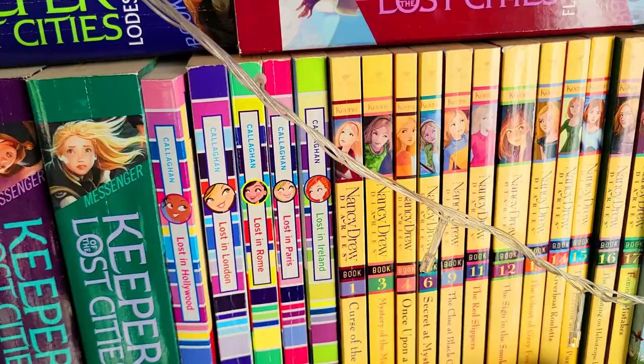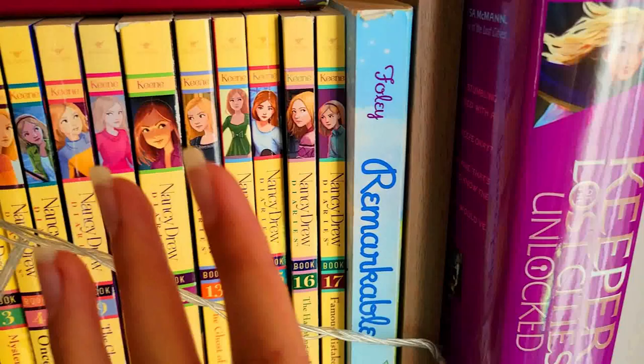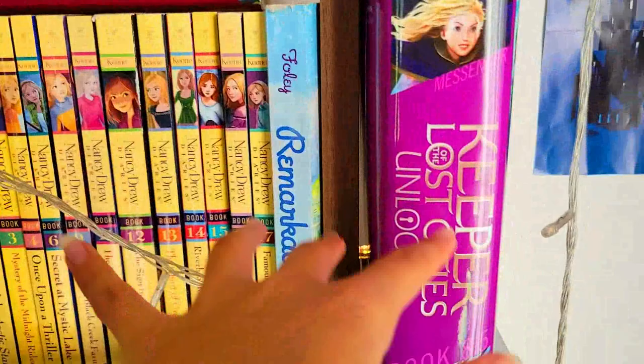Next we have the Nancy Drew series, which I adored when I was around 10 to 12. And next we have Remarkable, which is a book as well — what else would it be, a dinosaur? And at the edge over here, since I didn't have enough space, this is the latest book of Keeper of the Lost Cities: Unlocked.